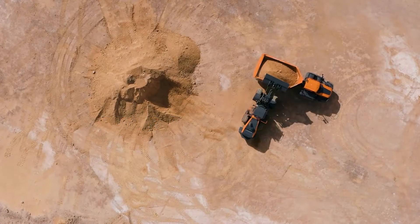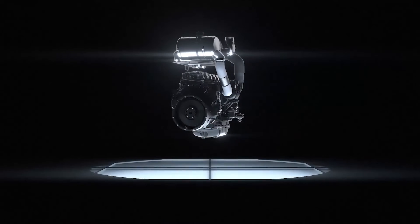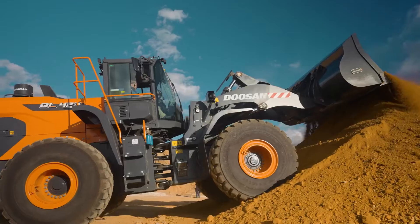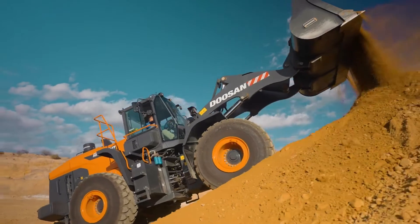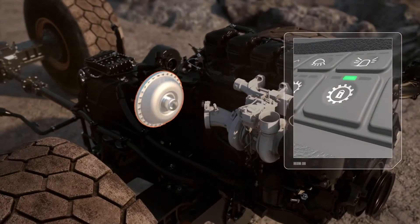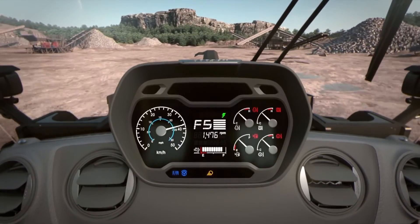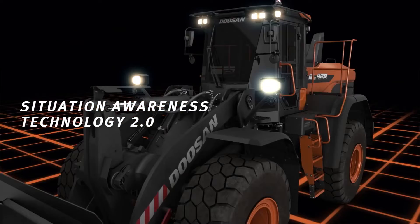With Doosan Dash 7 series loaders, you'll work more efficiently than ever. The Tier 4 compliant engine provides finely tuned horsepower and three engine power modes to match loader performance to the job, giving you the best balance of power and fuel economy. The automatic power shift torque converter improves powertrain efficiency in load and carry operations, and automatic transmission modes shift gears at just the right point to maximize efficiency.